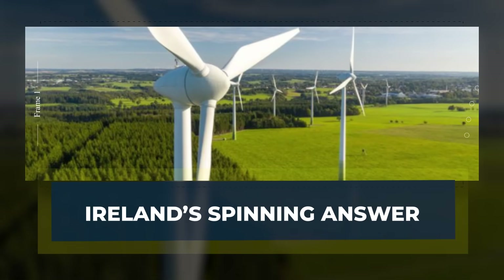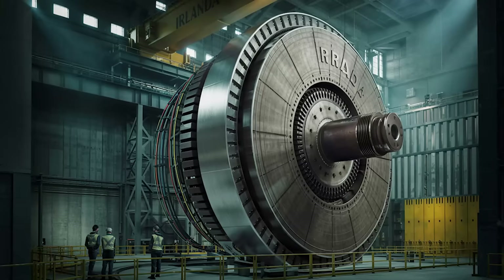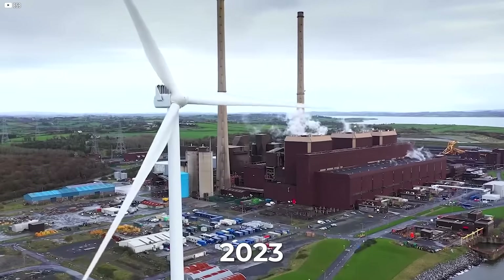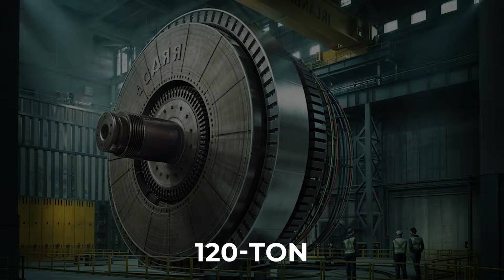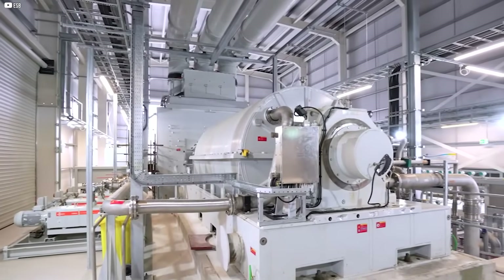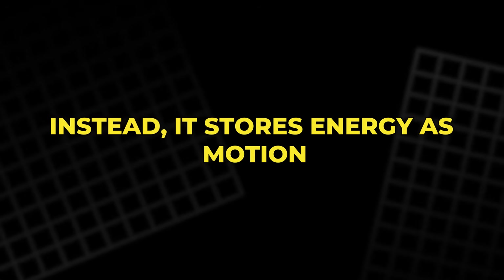Ireland's spinning answer. To fix the problem of low grid inertia, Ireland turned to something unusual — a giant spinning flywheel. Installed in 2023 on the site of an old coal plant, this 120-ton steel shaft spins at 3,000 revolutions per minute inside a vacuum chamber to reduce friction. It doesn't generate electricity like a turbine — instead, it stores energy as motion.